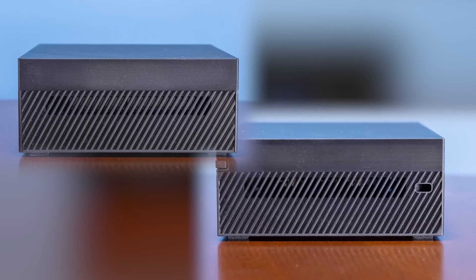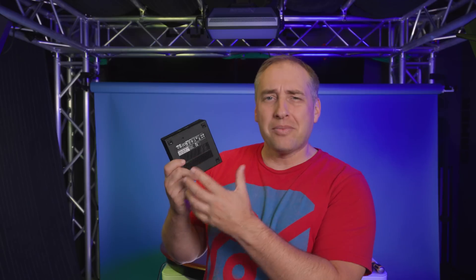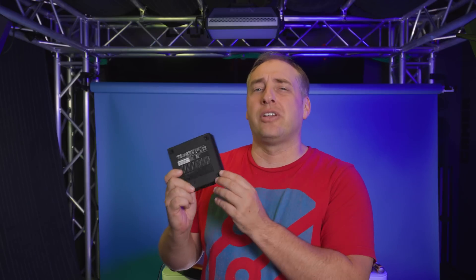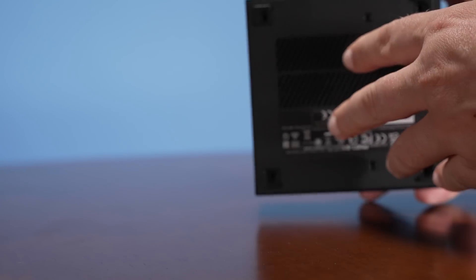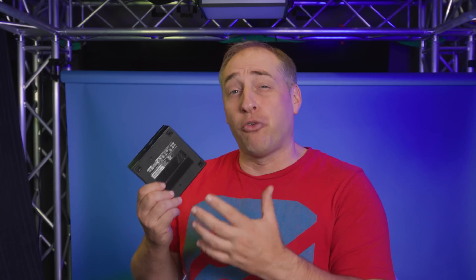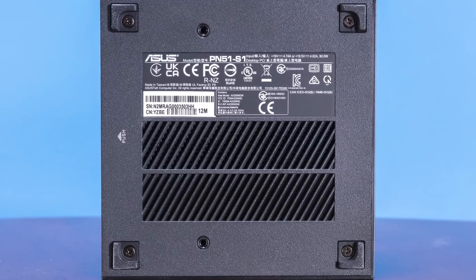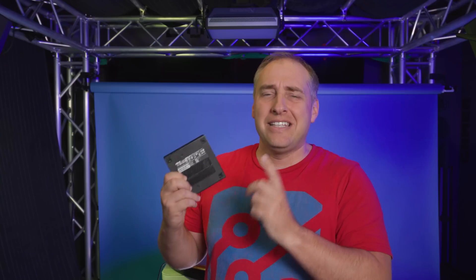On the sides there's really not much — just venting. On the bottom, it's a little bit more interesting: it came with rubber feet that you apply yourself, which I like. There are also mounting holes if you don't want to use the bracket, some vents, and all the regulatory info. You can also see the instructions on how to set the system up.